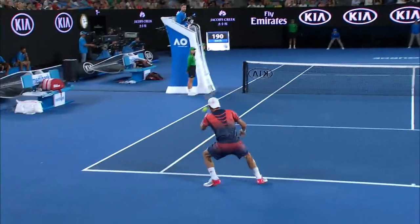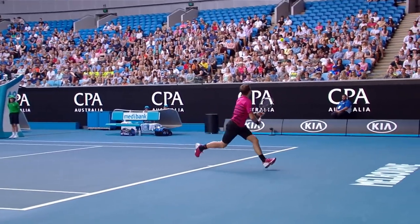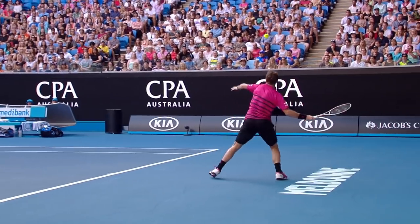Above 50% represents attacking tennis — the further away from that line, the more attacking you are. Below 50% you're more defensive. We saw in Roger and Stan's matches that they were consistently above that threshold while their opponents sunk below, which makes this contest intriguing.